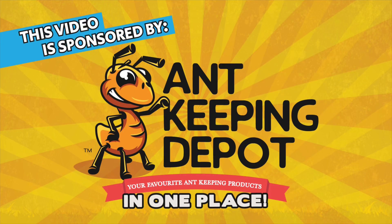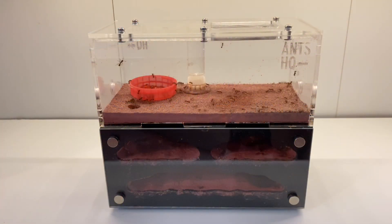Hey guys, it's Rob J here, and just to let you know that this video is sponsored by Ant Keeping Depot. In today's video, I'm giving you an update on my European Fire Ants.